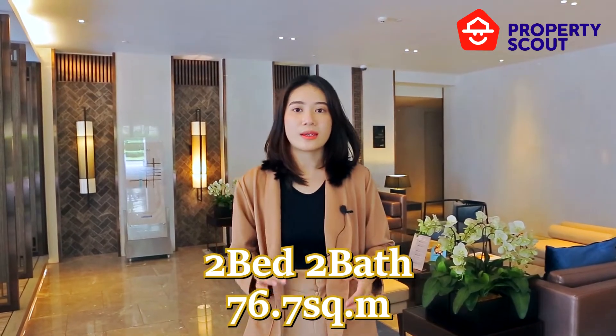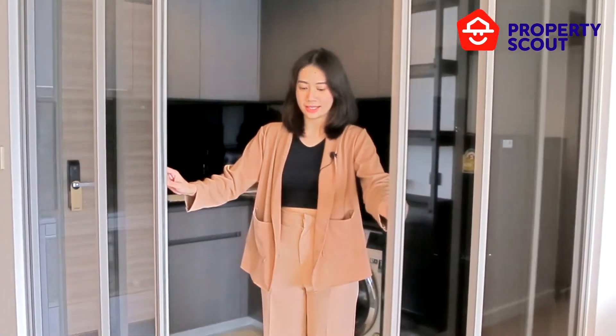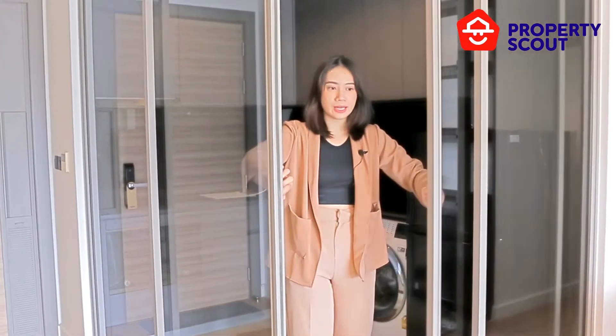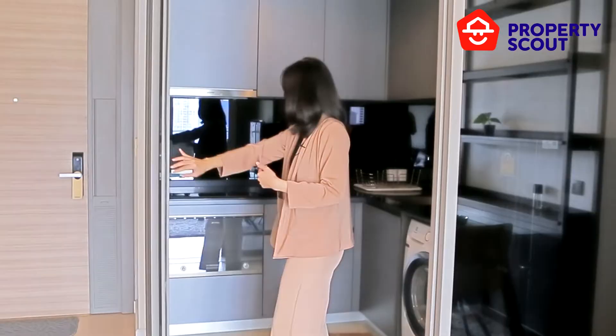The unit we will show you today has two bedrooms and two bathrooms with 76.7 square meters. Let's see inside. When you enter the room, on your left-hand side will be the kitchen. In the kitchen area, they also have a sliding door you can close and open to keep the smell in the room.